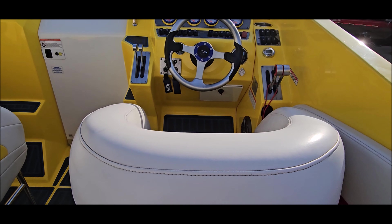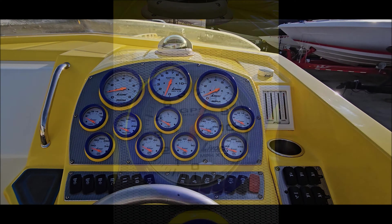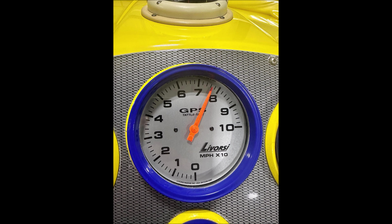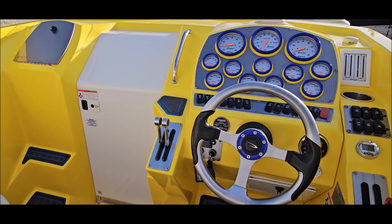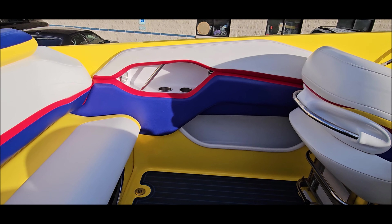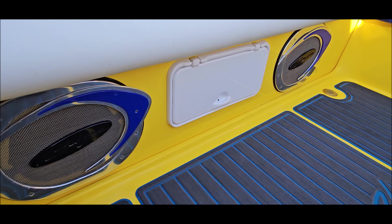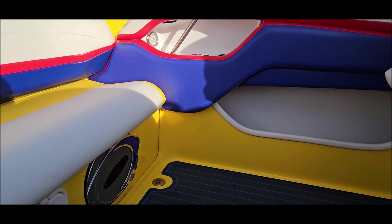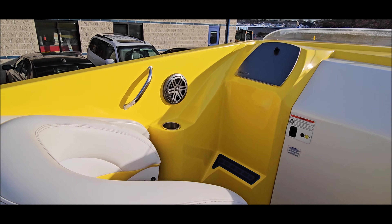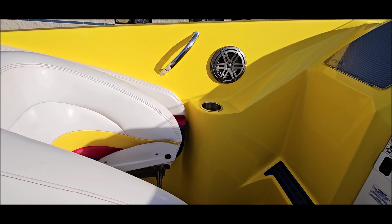Tilt steering helm, Lavorsi split controls, GPS speedo, and color-matched gauges with bezels. The boat also has an updated stereo.